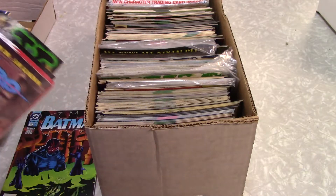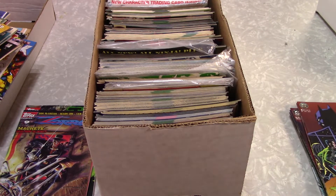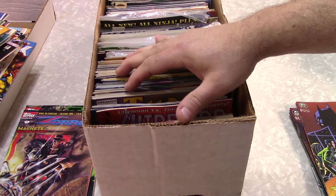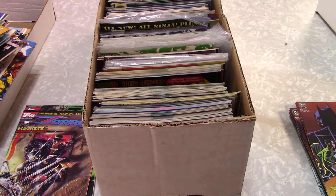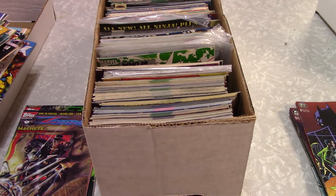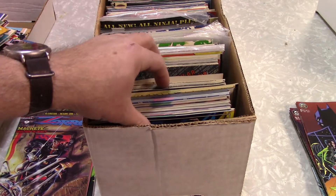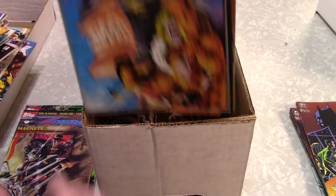I'll set these up to the side here. I'm going to have to adjust this box already. About half this box is bagged and boarded and half isn't. From about here on the way back, that's all been bagged. These are just flopping — I hate that when they flop. It's a good way to wipe out a lot of spines, break a lot of spines.